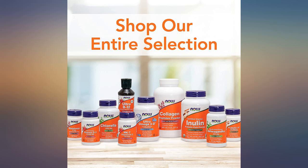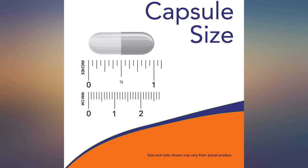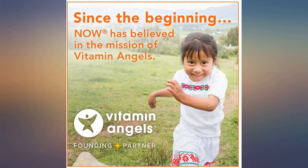I ordered these by mistake. I thought I was getting the coated vitamin C but I ordered the capsules instead. They are much easier to swallow.